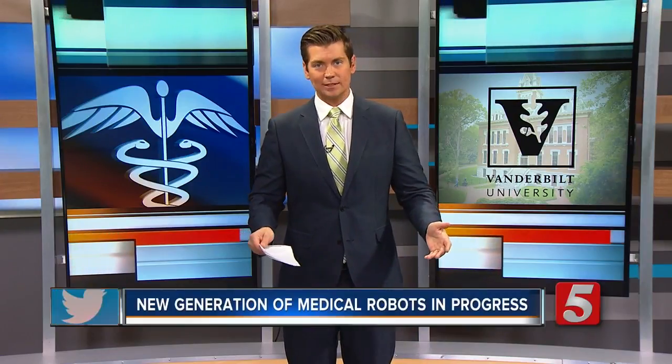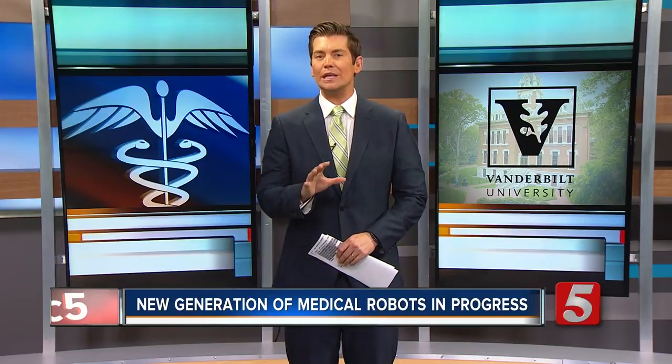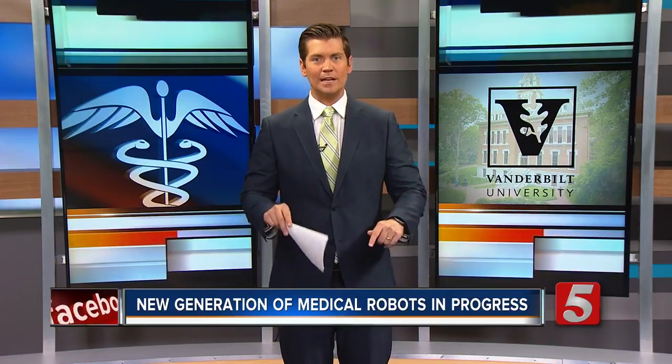Bouncing back from surgery is no easy task, but what if a robot can make an incision so small you barely even notice it? News Channel 5's Kristen Scovira reports the next generation of medical robots are being built right here in Nashville.